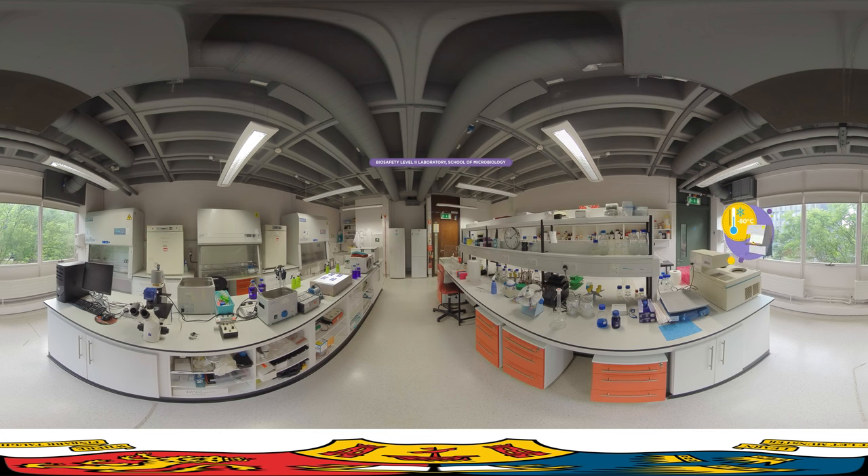class 2 biosafety cabinets to ensure biological containment, fume hoods, which are needed for the safe handling of chemicals, as well as essential computational and microscopy facilities. As a student of microbiology in UCC, you will gain world-class skills in classical and molecular virology, cell culture, light fluorescence and electron microscopy.